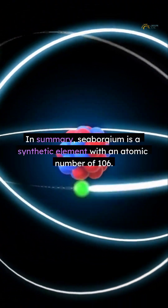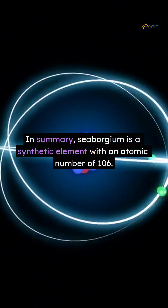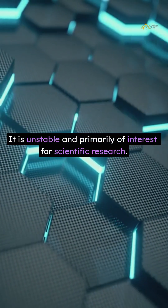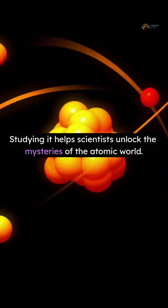In summary, Cyborgium is a synthetic element with an atomic number of 106. It is unstable and primarily of interest for scientific research. Studying it helps scientists unlock the mysteries of the atomic world.